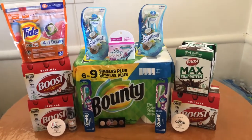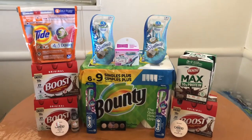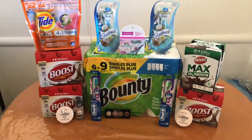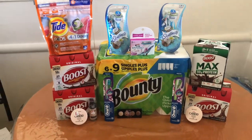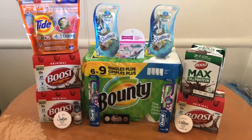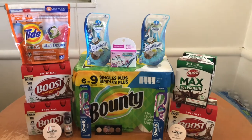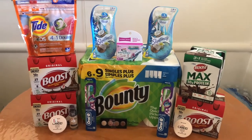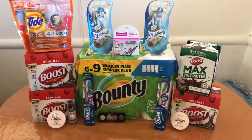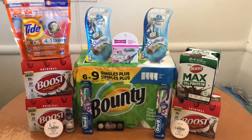As you guys remember, this Sunday I had a nine dollar money maker, so that money maker helped pay for this haul — basically making it completely free. Thank you guys for watching and seeing my hauls. Between these two hauls I got over three hundred dollars in products for completely free and a small money maker. Can you guys believe it? So thank you guys for watching, I'll see you guys in my next video!